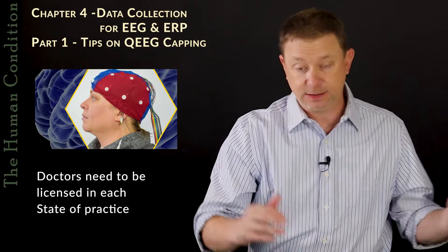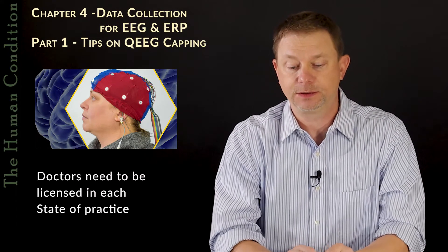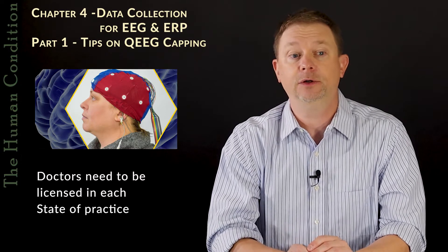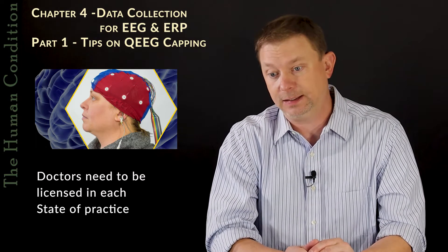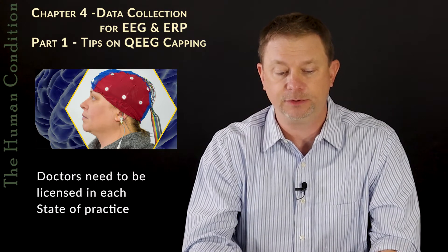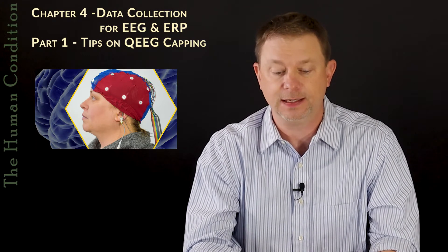Doctors, you need to be licensed in both states if you're doing this in a lot of cases, or at least in the state where the patient is located. If you're not in that state, you need to have a state license there. If you're doing EEG and ERP work, you could get in trouble if you're not licensed in the state that the patient resides in.